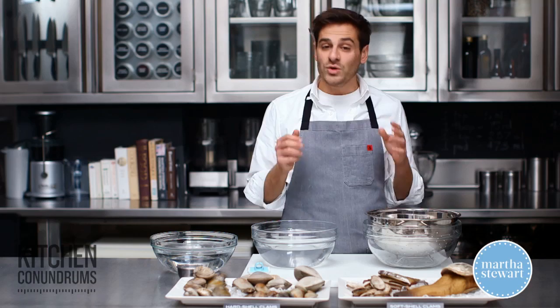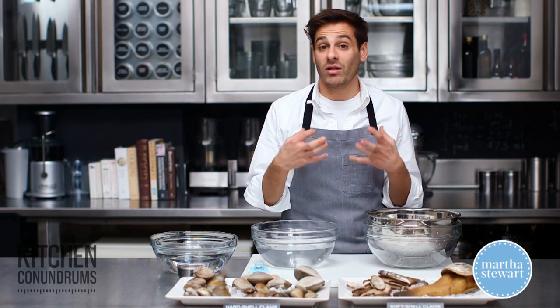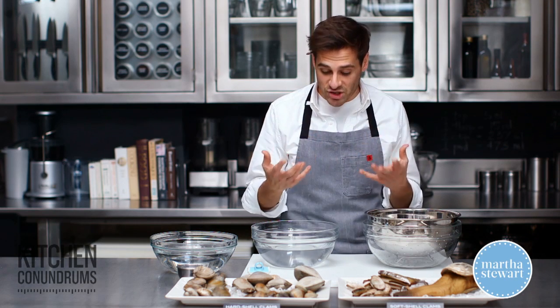With all clams, you want to make sure when you buy them at your fishmonger that they smell fresh and sea-like. You don't want anything that smells fishy.